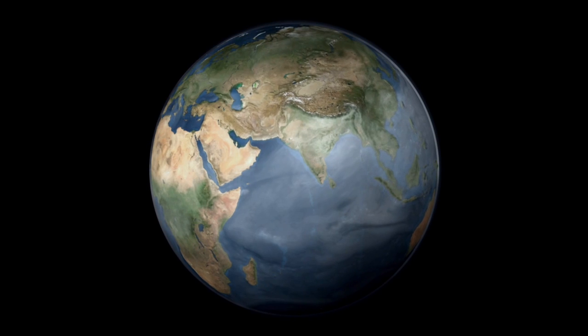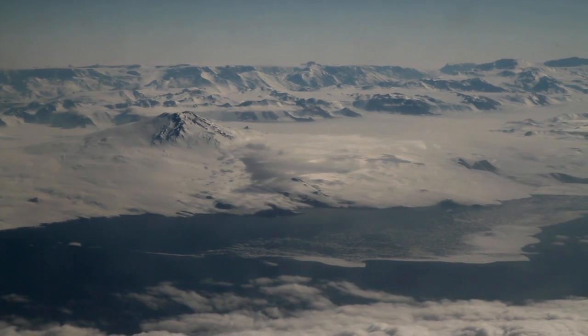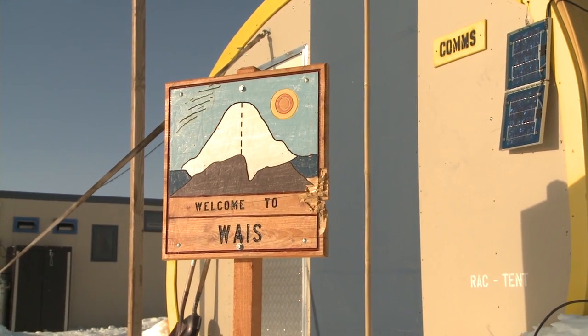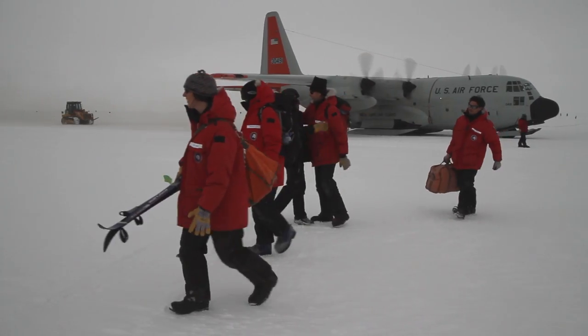Year after year, our planet records its climate, freezing information into layers of Antarctic ice. And at WAIS Divide, a site on the West Antarctic Ice Sheet selected for its pristine record of climatic changes, scientists are deciphering that information.